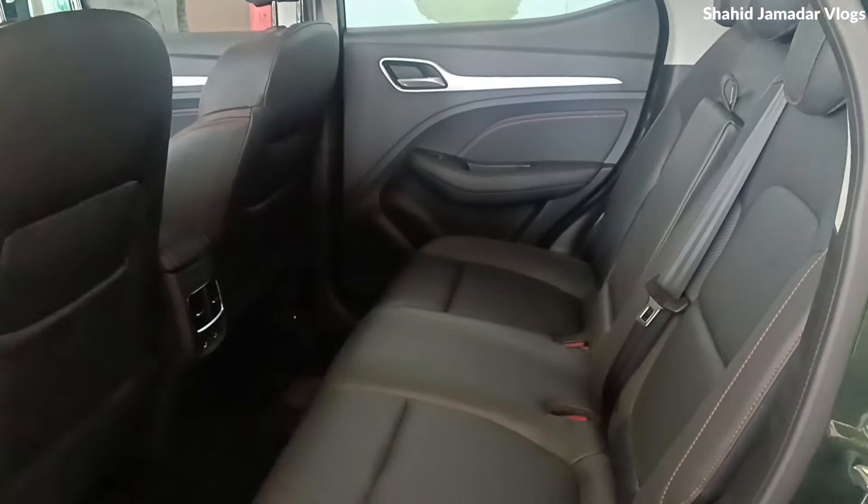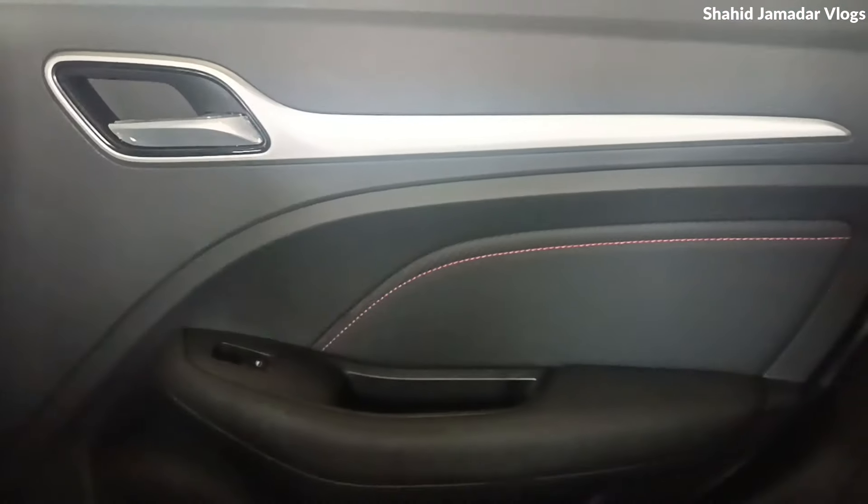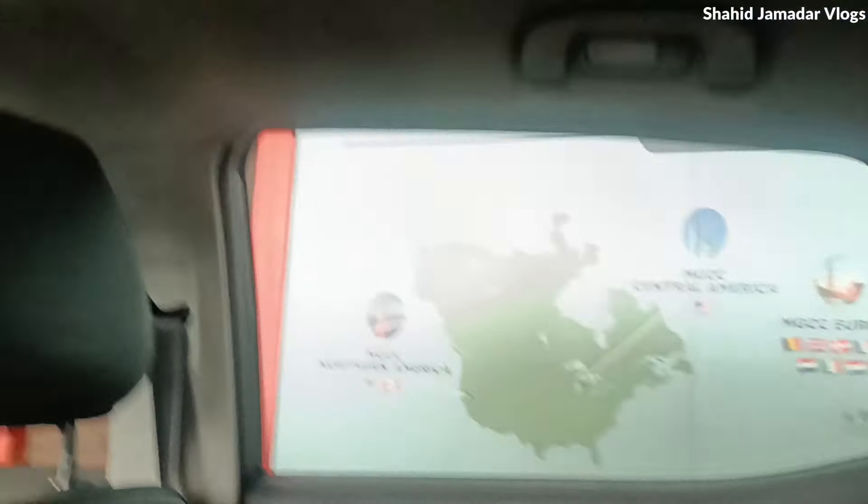Overall, we can see the seats here. If we talk about the legroom, the legroom is also very spacious. If we talk about the doors, we can see the leather finishing here. We can also see the window controls and the panoramic sunroof, which gives a large view.